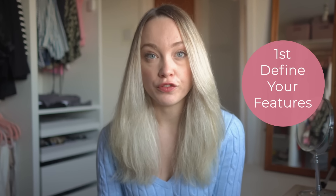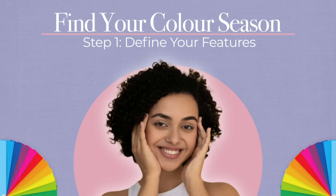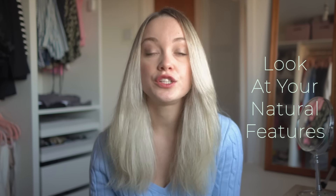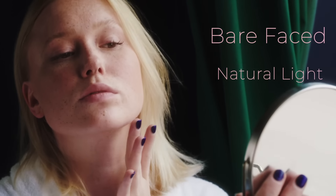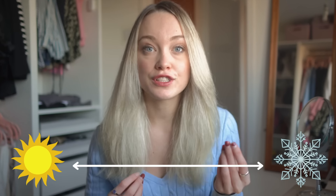The first step to finding your season is to define your features. You want to look at your natural features — nothing that's dyed. You want to look at yourself bare-faced in natural light. You also want to look at how your features change over time, so that could mean from a baby until now, or across the year, as some people's skin gets darker and lighter across the year. Same with hair. So you want an overall picture.